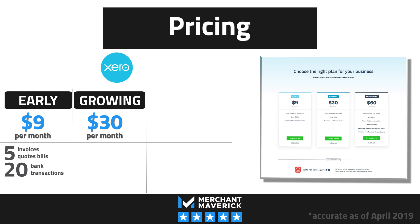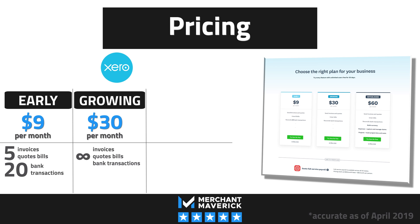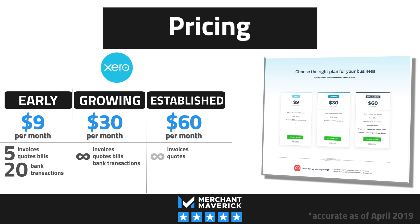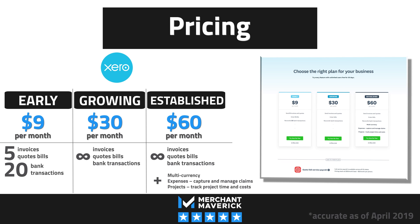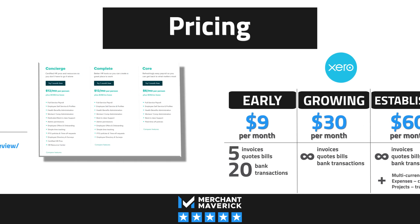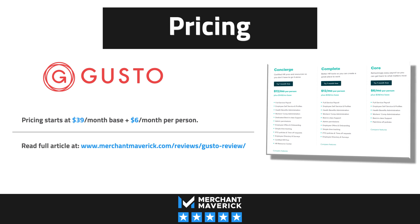The Growing plan costs $30 a month and gives you more bang for your buck. It includes all the same features but the key difference is there are no limits on the number of invoices, bills, or reconciliations. The Established plan costs $60 a month and adds key features like project management, multi-currency support, and expense claims and reimbursements. Be aware that Xero doesn't offer built-in payroll, so if your business needs payroll you'll have to use Xero's integration with Gusto. Gusto payroll starts at $39 a month plus $6 a month per person.